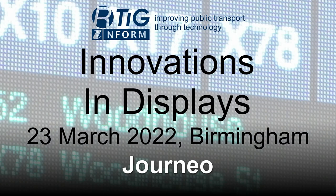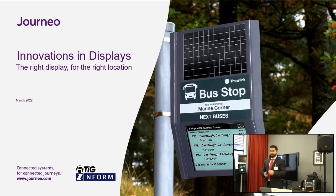This session was recorded at the Display Innovation Workshop held on the 23rd of March 2022 in Birmingham. I'm a sales director for Journey Passenger Systems and we prepared a short presentation.